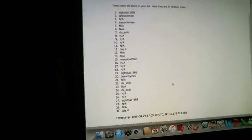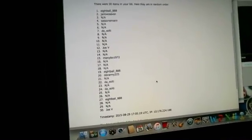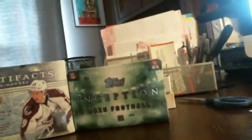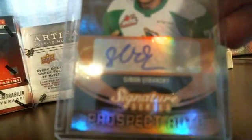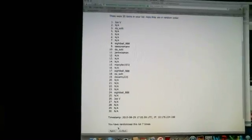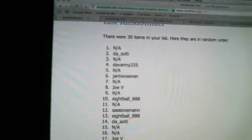Apologize for the dogs barking. So Tanner — Eight Ball, you're getting Tanner Kaspik. Now the next card was Simon Stransky. We're going to do the same thing, randomize three times right where we left off. There's one, two, and three — and that's going to go to NA, so no one's getting that one.